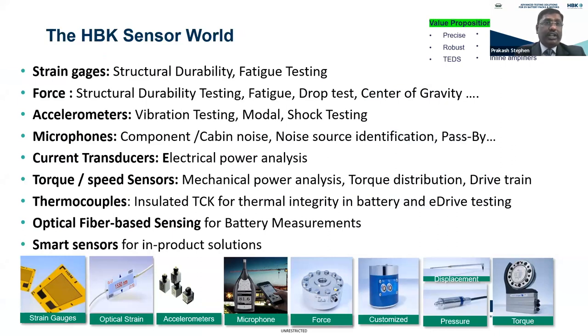Our sensors span strain gauges and force sensors for durability and fatigue testing, center of gravity measurements and drop tests, accelerometers for vibration and modal shock testing, microphones for cabin noise and pass-by noise, current sensors for electrical power analysis, and torque sensors for mechanical power analysis. Today we'll see how we can measure torque and power, power distributions, and drivetrain measurements. We also offer thermocouples for battery thermal integrity and eDrive testing, fiber optics for battery measurements, and smart sensors as in-product solutions for two-wheelers and four-wheelers.